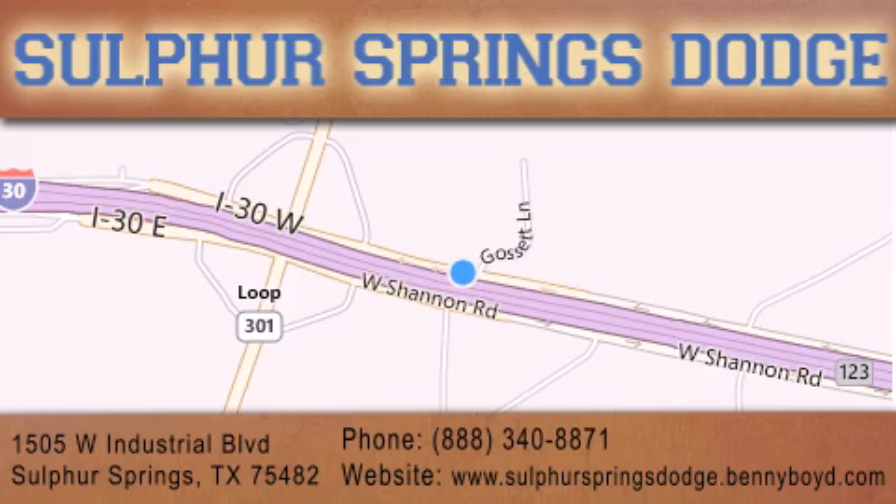We are conveniently located at 1505 West Industrial Drive in Sulphur Springs. Our goal is to exceed all of your expectations to ensure that you'll return for future service. You're going to love us. Thank you for joining us.